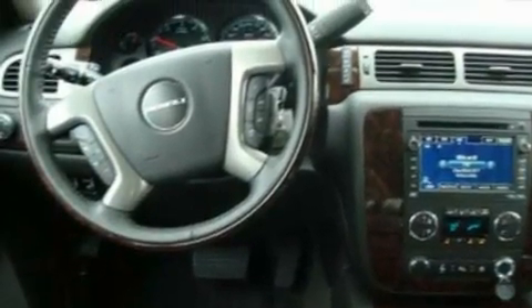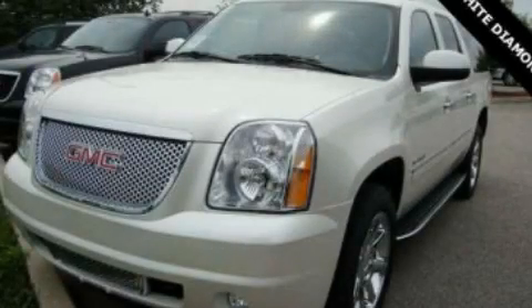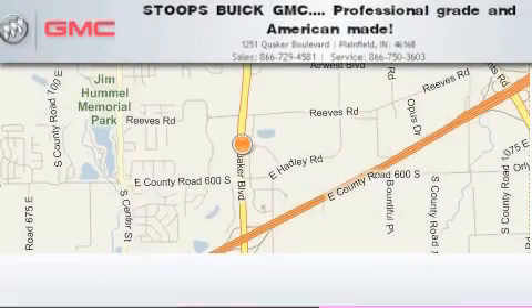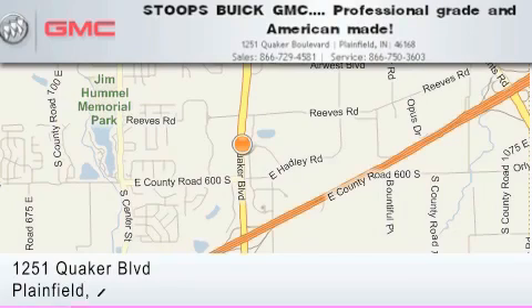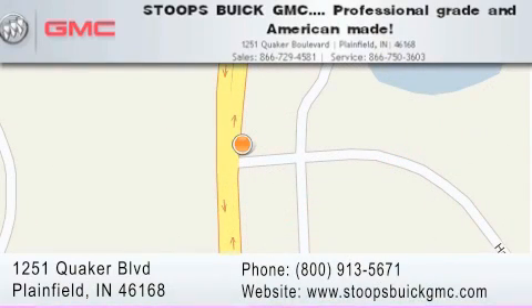Contact us today and schedule your opportunity to see this vehicle in person. Stoops Buick GMC is located at 1251 Quaker Boulevard in Plainfield. Our goal is to exceed all of your expectations to ensure that you'll return for future visits. Professional Grade and American Made.